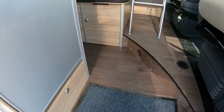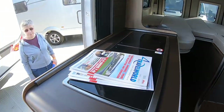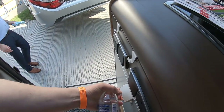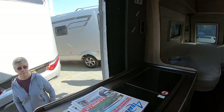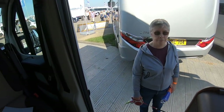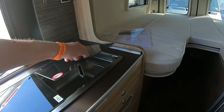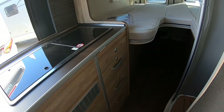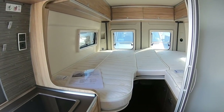So as you get in, there's the fridge. Two burner hob, a little sink, no oven. Beds at the back - a nice big bed at the back.